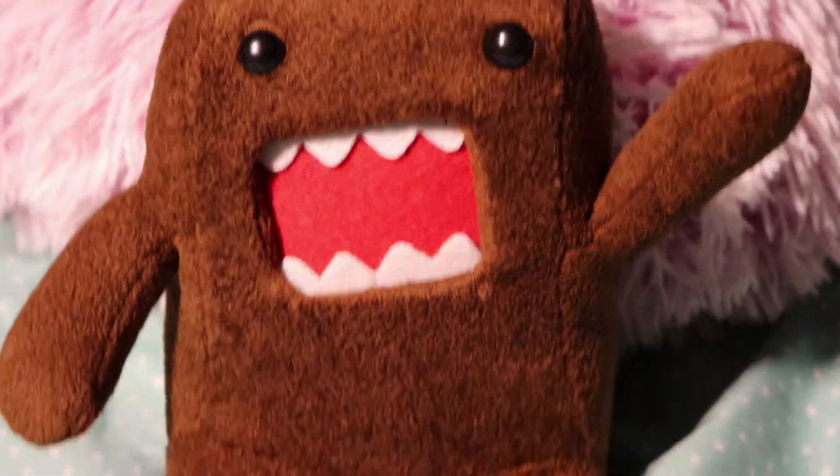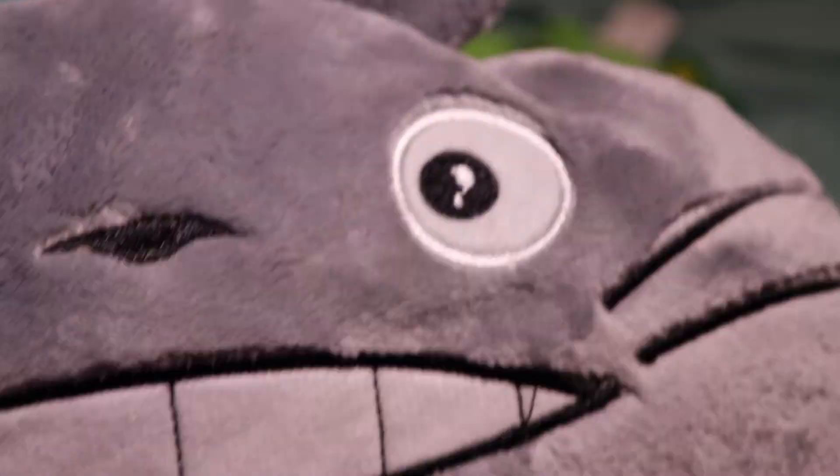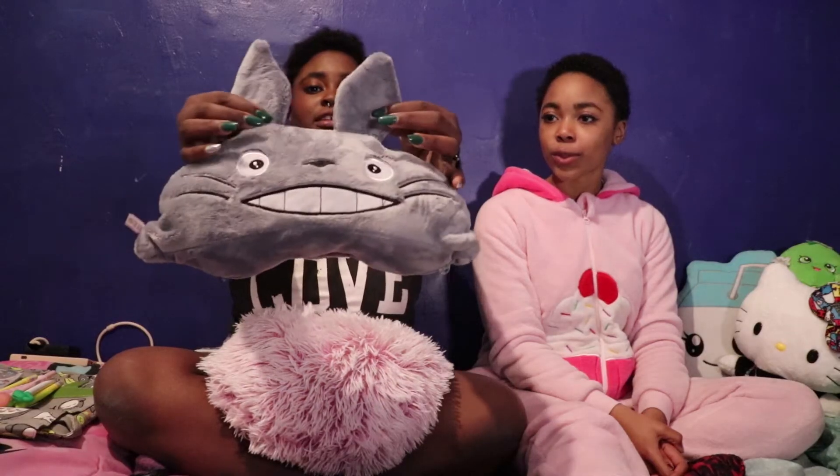I got this Domocoon. It was only $5. I think it was cute. So basically everything I got was Totoro. I got this cute little Totoro lunch box, as well as this little cute guy.